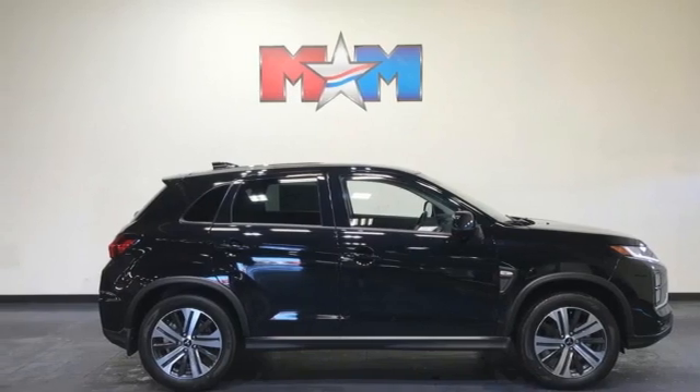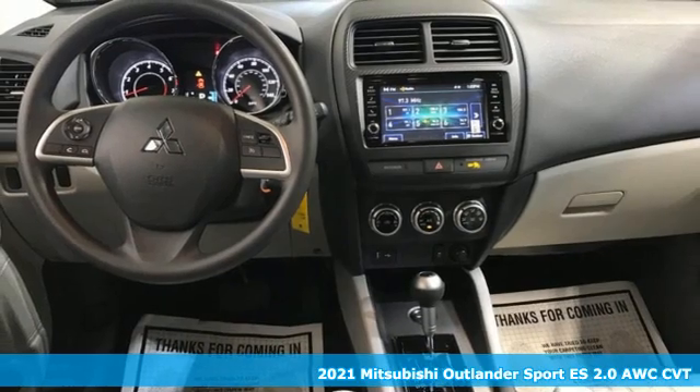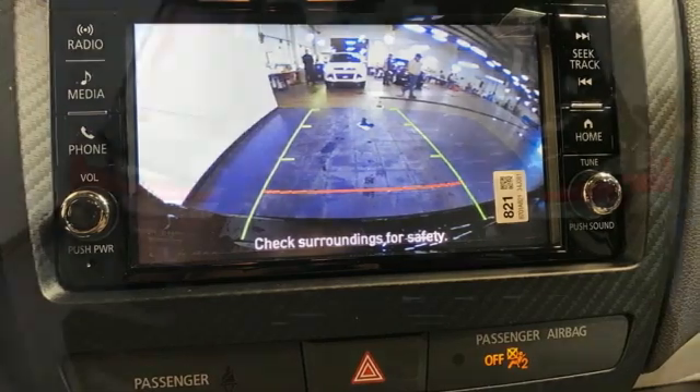It's a new 2021 Mitsubishi Outlander Sport. This crossover is built for your big adventures. Now your drive feels like a sport. It's equipped for all your driving needs and wants.